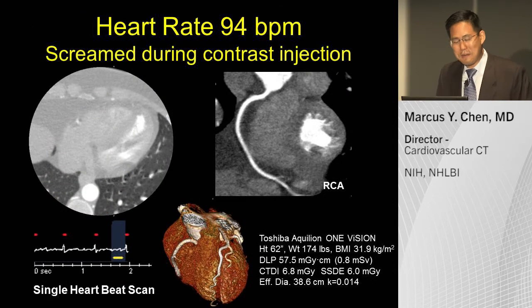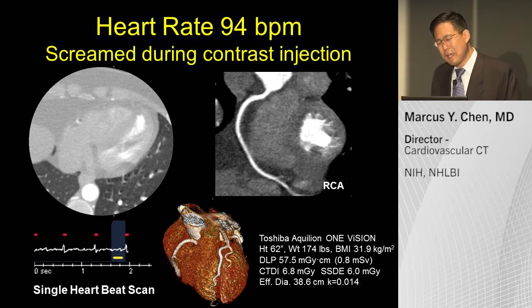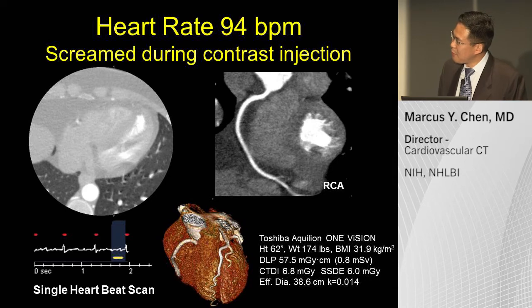Yet another challenging scan: a young lady whose resting heart rate was in the 60s, but when she started getting the contrast injection, she screamed on the table. You can see the motion artifact in the lung windows. This was programmed as a single heartbeat scan, and it is actually diagnostic despite a resulting heart rate of 94.